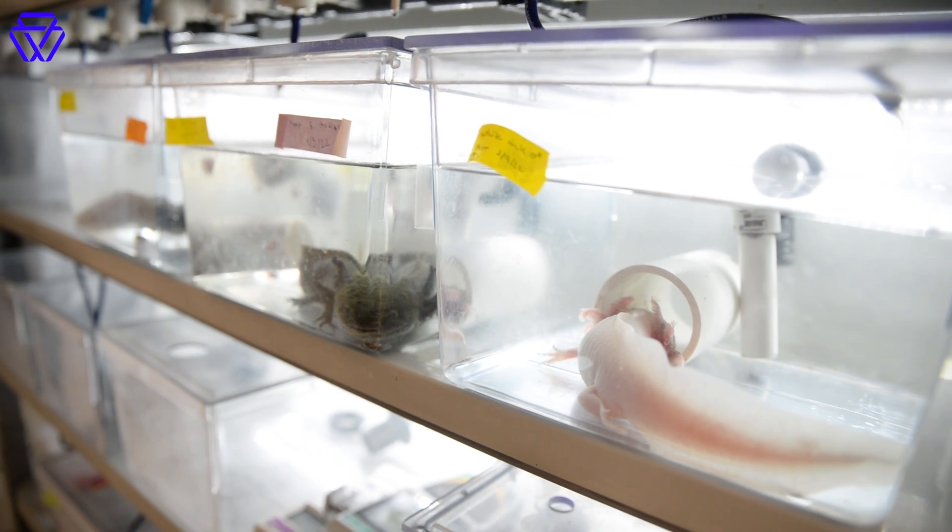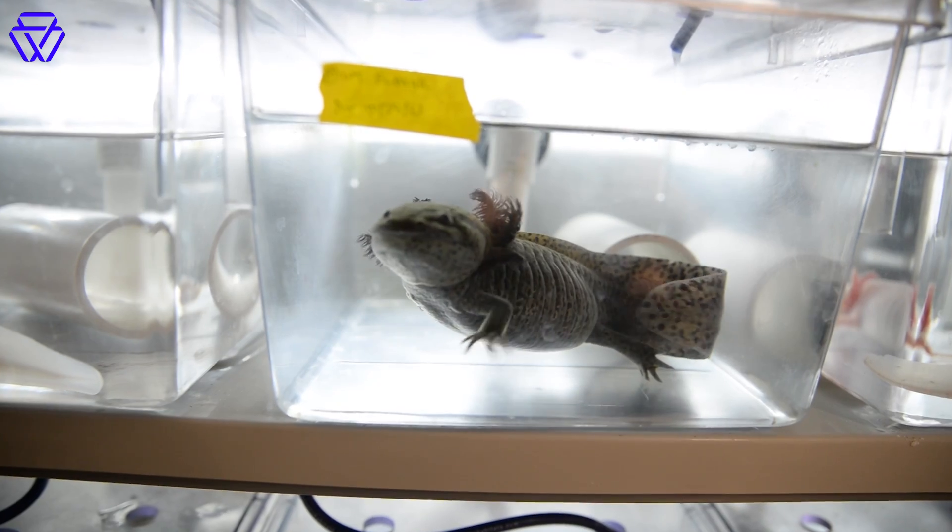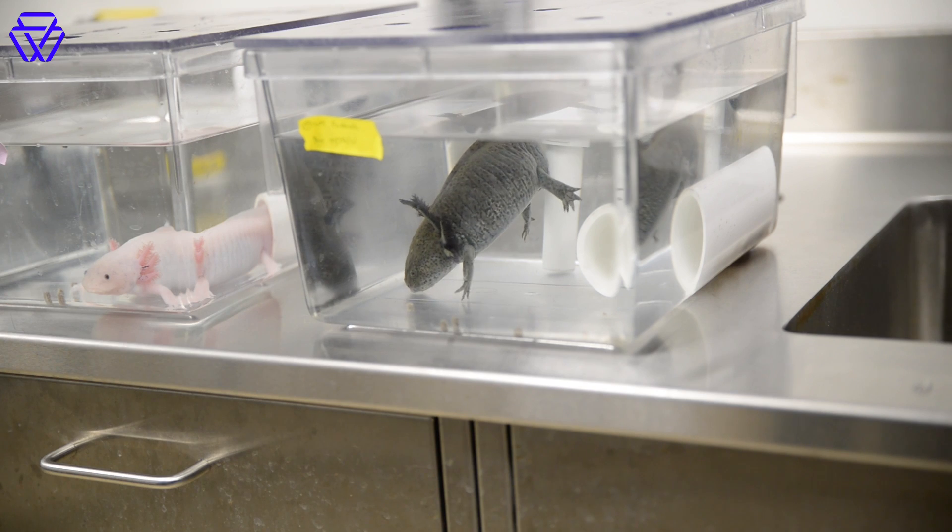Maybe as few as 50 remain in what little habitat is left. But these axolotls were born in the lab — they're among over a million that exist in captivity worldwide.